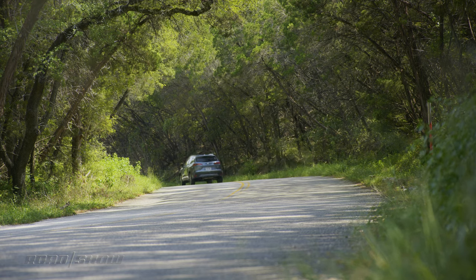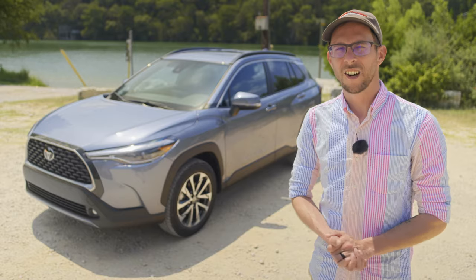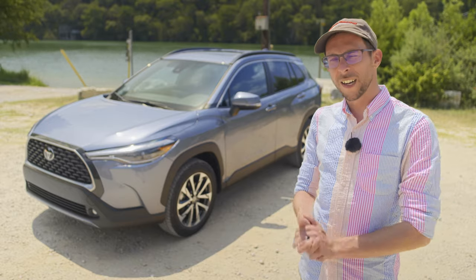Do you want more Toyota Corolla Cross content? Do you want more content of any kind related to cars? Then like and subscribe so I can get out of the sun.